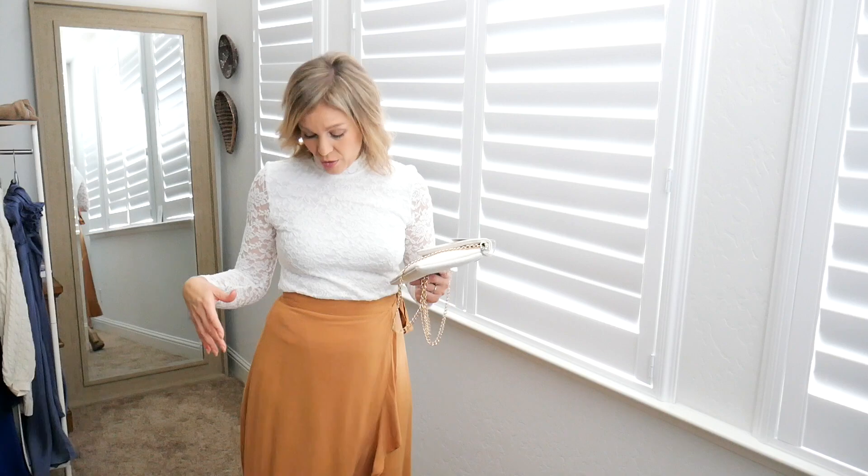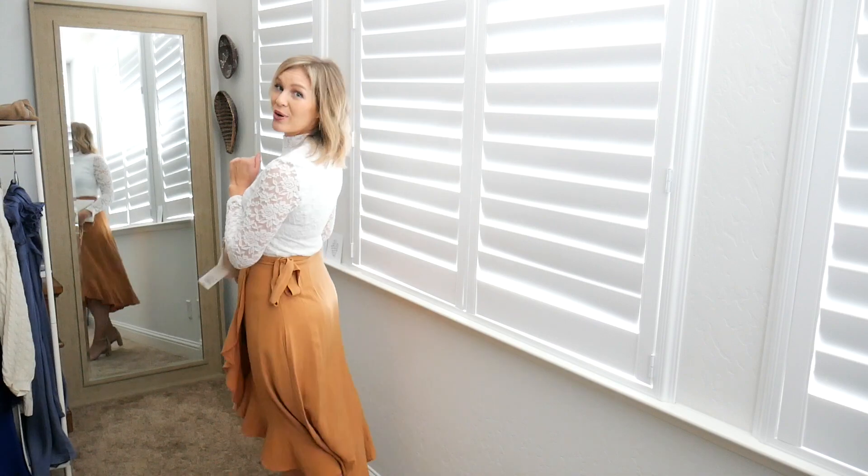I just feel great in this. I could go to brunch, or even to a bridal shower or baby shower in this and feel really put together. Super cute overall.